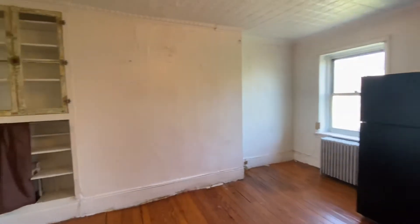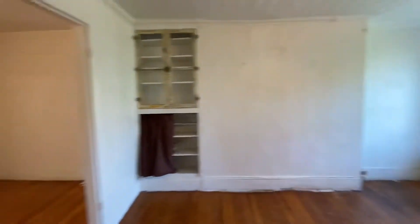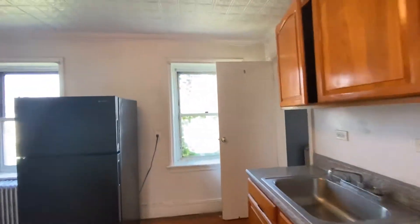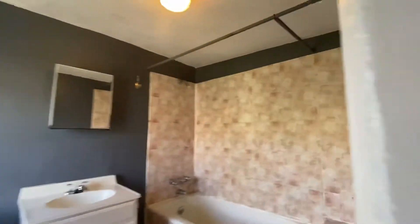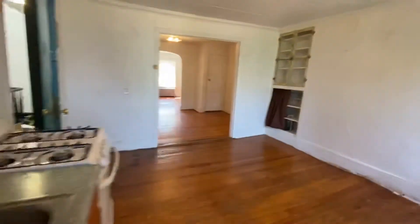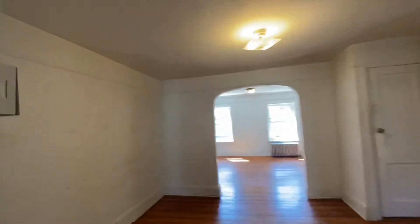101 Kane Street, apartment number 4. As we enter the living room, to the right is the kitchen. This kitchen will be updated. Two windows in the kitchen, bathroom, and a window. And as we walk in, this is the living room.